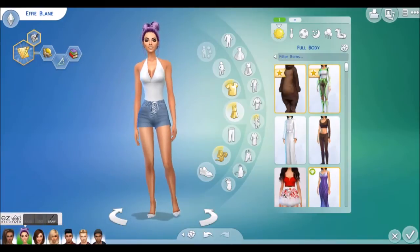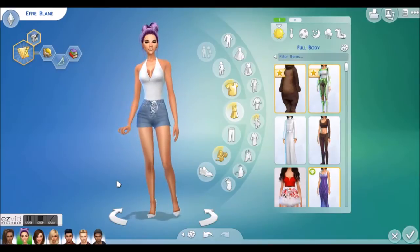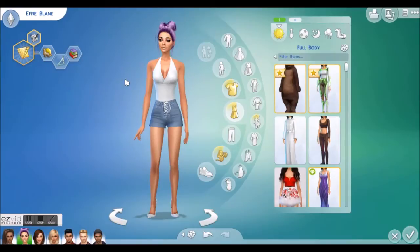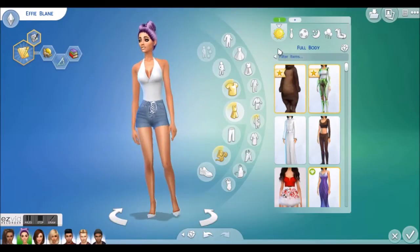We are back and we are making over Effie next. Now you guys have seen the first one, so you know the drill — we're going to do three makeovers for her, and you guys get to choose in the comments below which one you think is the best. Then it'll become her everyday wear for the next part of The Sims Next Top Model series.